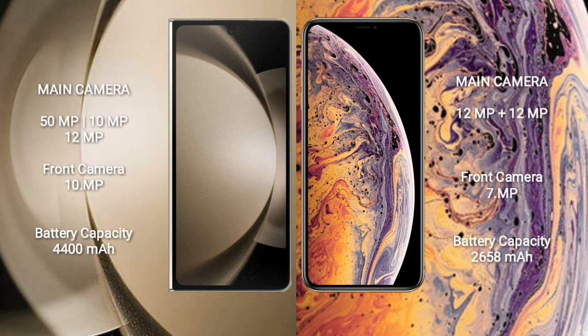Samsung Galaxy Z Fold 5 has a rear triple camera setup: 50MP plus 10MP plus 12MP. iPhone XS has a rear dual camera setup: 12MP plus 12MP.